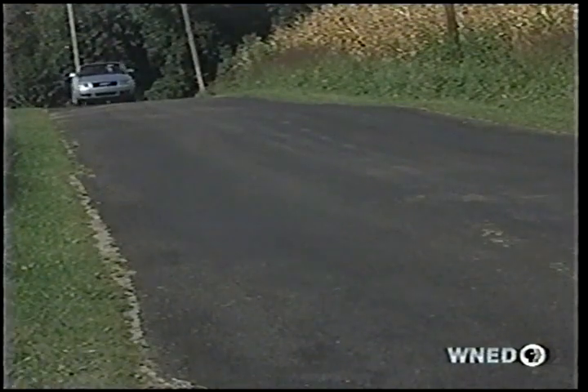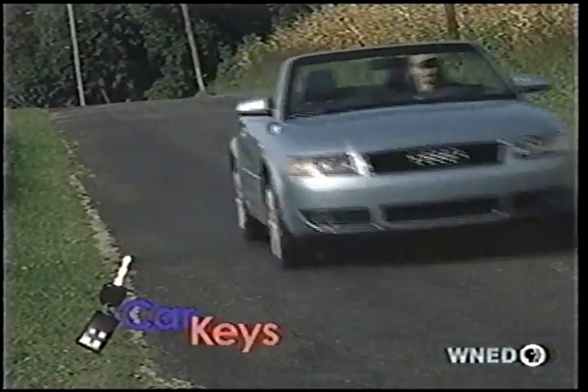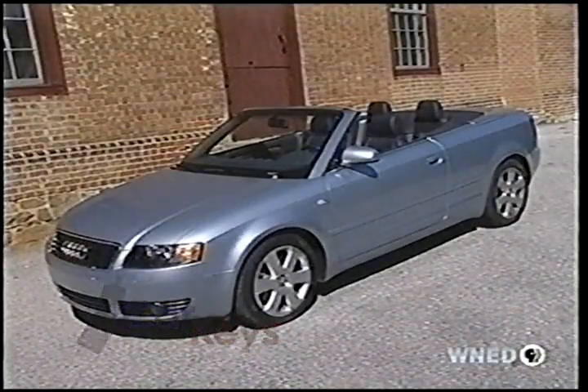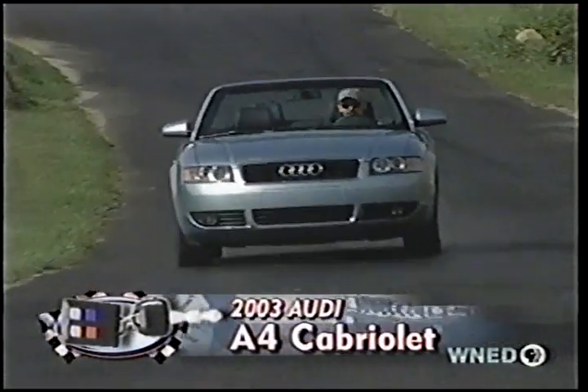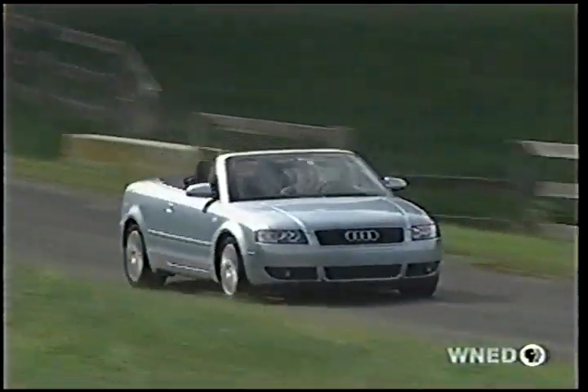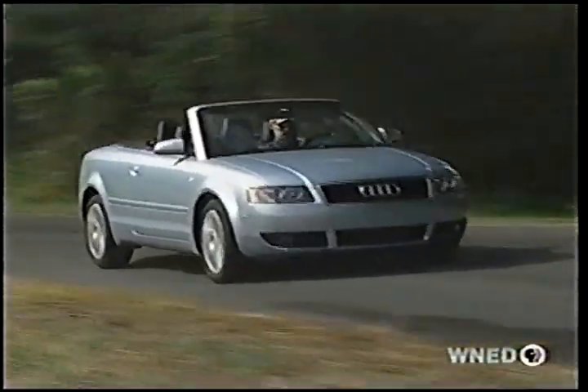Another new model worth flipping your lid over is this 2003 Audi A4 Cabriolet. Although its ultra-clean lines mimic those of the A4 sedan, amazingly the two cars share no body panels. What they do share is the advanced technology, design, and emotion we've come to expect from Audi.